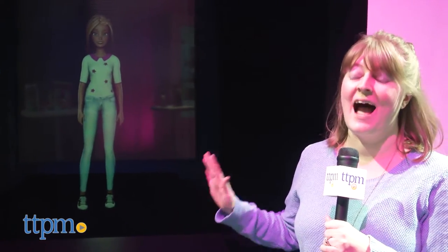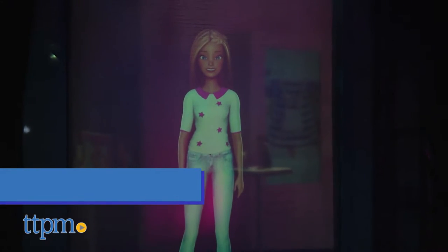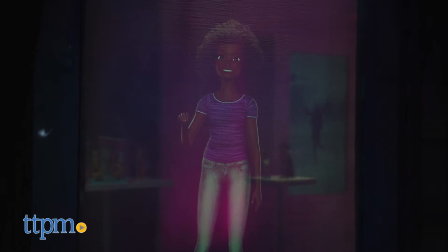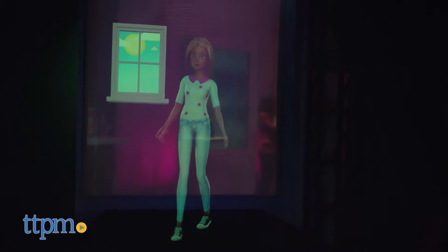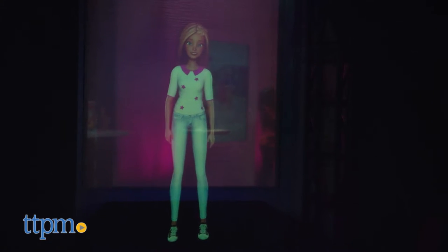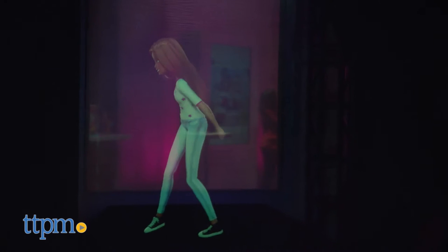This is not a doll — this is a hologram. It's Barbie Hello Hologram, a totally new look for Barbie. You can customize her with different skin tones, ethnicities, and even body types, so kids can make a Barbie that looks just like them. Plus you can customize even more settings within an app, so Barbie can celebrate your birthday and lots of other fun holidays and special days with you. She uses speech recognition so you can talk to Barbie and she'll talk back.